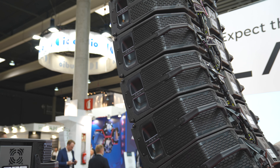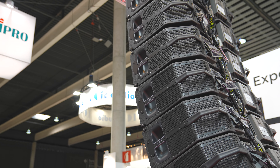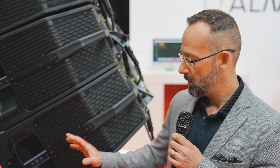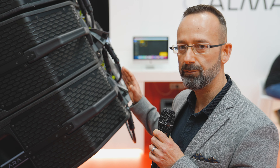It has two 8-inch speakers at the back doing the cardioid pattern. If we compare the pressure level at the front versus the back, we are achieving a reduction in sound pressure level of more or less 14 to 15 dB at the back.